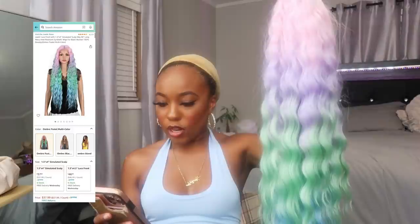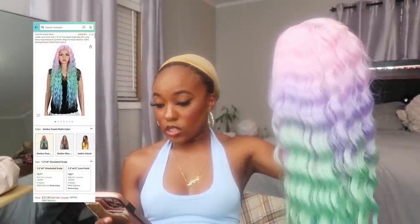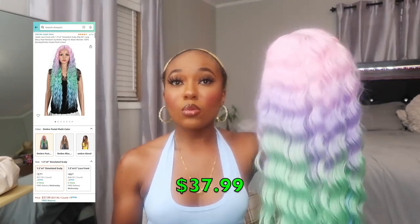We're gonna call her Cotton Candy. This is the lace front with a one-and-a-half by four inch simulated scalp. It's 30 inches and 130% density, so less than the last two. It does feel 130 — it's definitely thinner than those last two wigs. It's ombre pastel multicolor. I got the simulated scalp version because it was cheaper — $37.99 versus $46.99 for the regular lace front. I'm squeezing this one in before summer's over because it's got some bright summer colors going on.